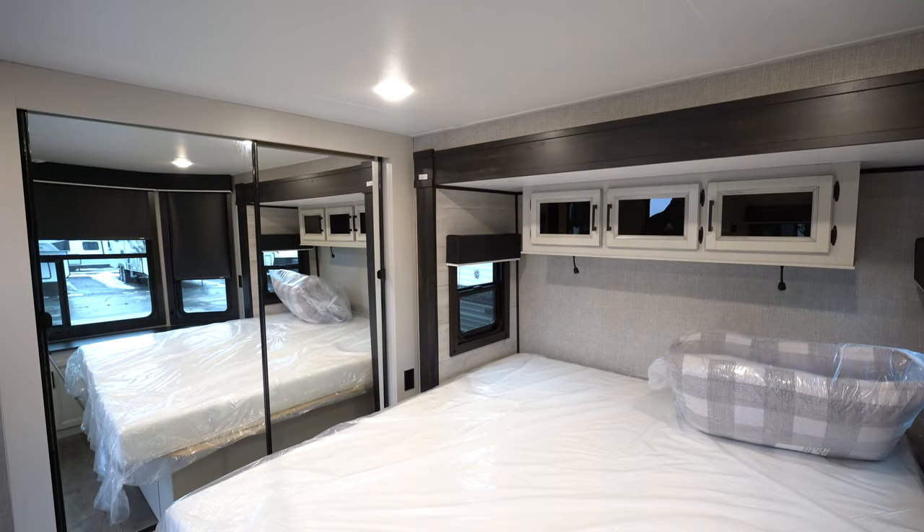Looking at the master bedroom here you've got tons of storage, a king bed, and the beautiful front bay window with MCD roller blackout shades for privacy. Plenty of space in here for two adults and storage under the bed as well.